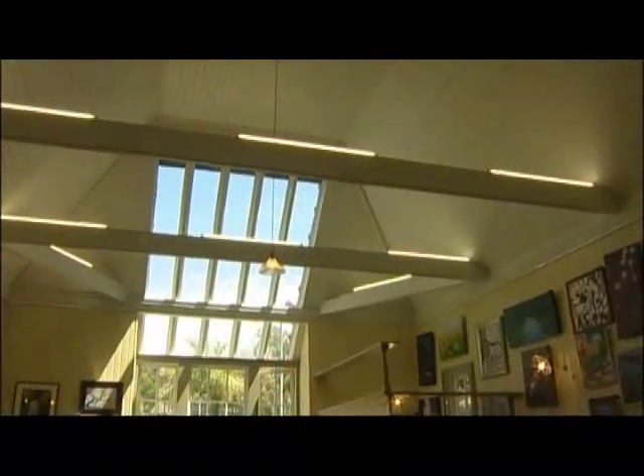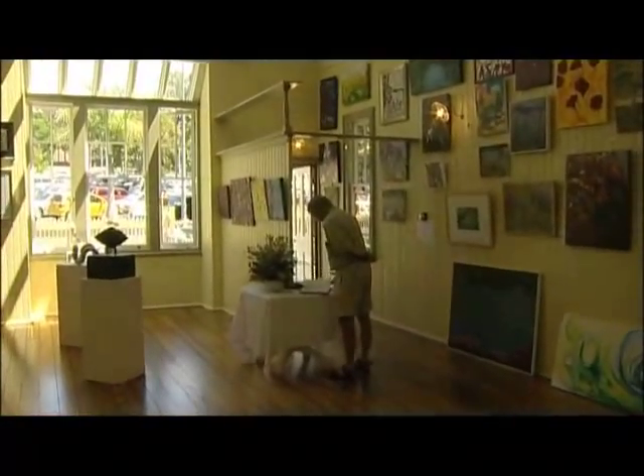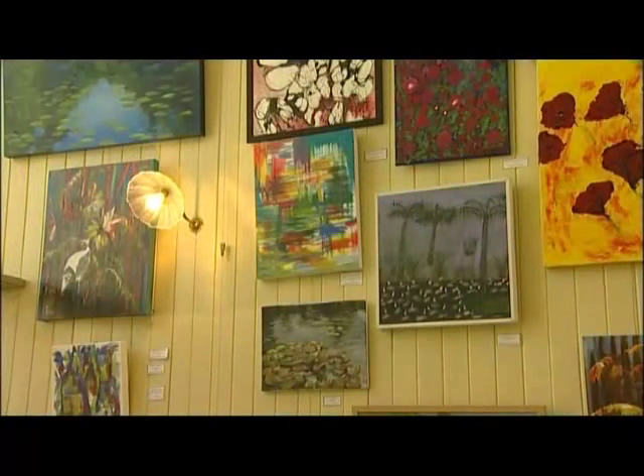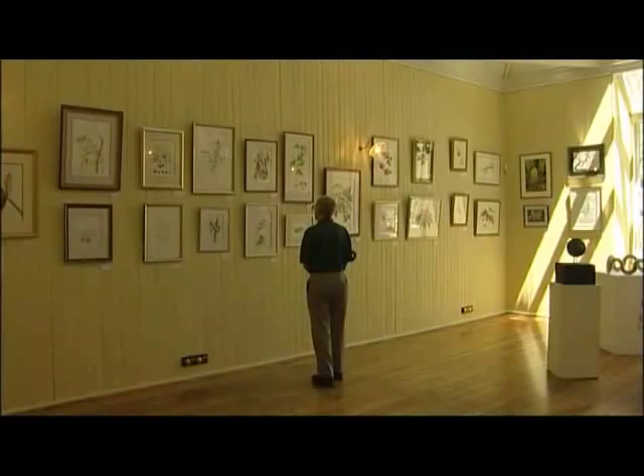The restoration of the Richard Randall Art Studio is set to be a major step forward for emerging artists. A number of individual artists and groups are already using the space. The studio is also the new home to Queensland's Botanical Artists Society.